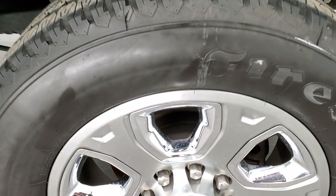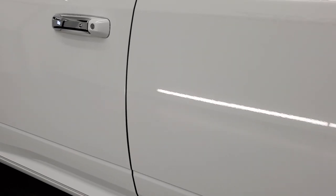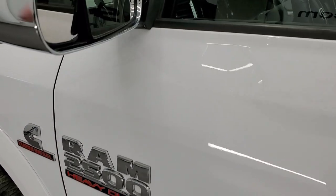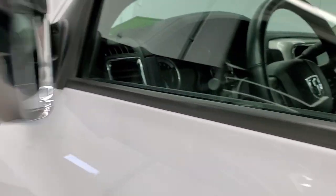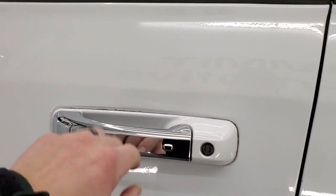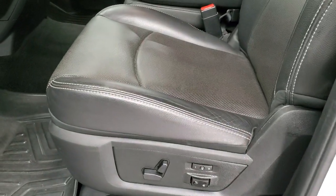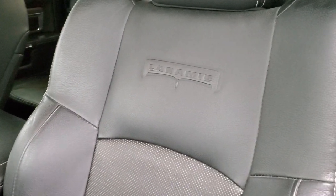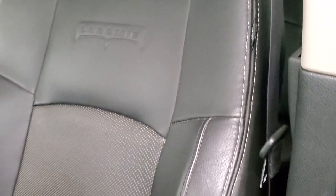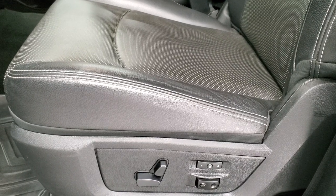The fender flares come with the Laramie package. Going down the rest of the side, the truck looks really good — no major dents or dings on the doors. It does have the heated fold-up tow mirrors that also fold in and have built-in directional signals. There's an enter-and-go system — just have your key in your pocket and put your hand on the door handle and it'll automatically unlock. You get the Laramie package with black leather seats with Laramie embossed into the backrest — no rips or tears on those seats, they look really nice.